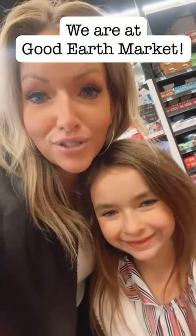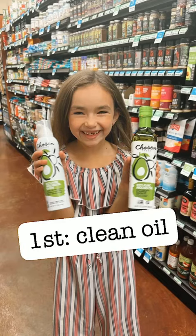Sadie and I are here grocery shopping. Sadie's going to show us her five favorite foods that we incorporated during our intense anti-inflammatory protocol.